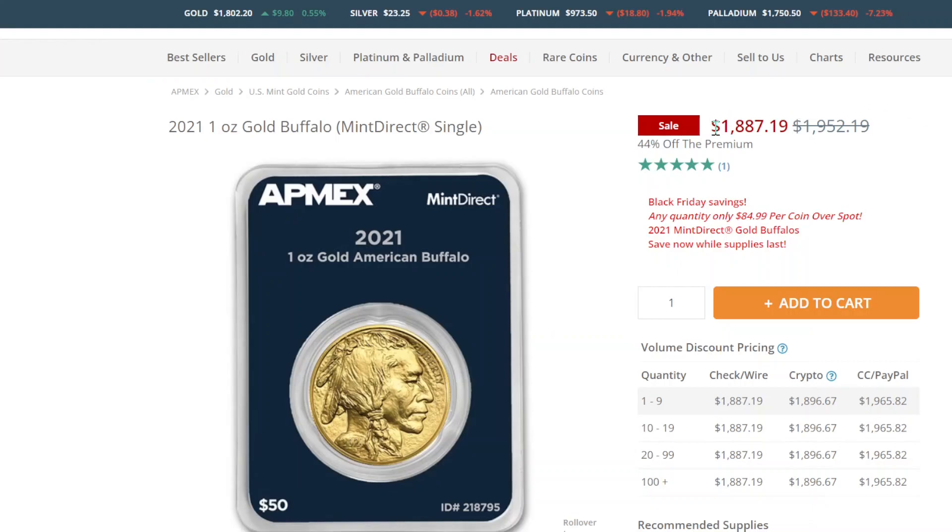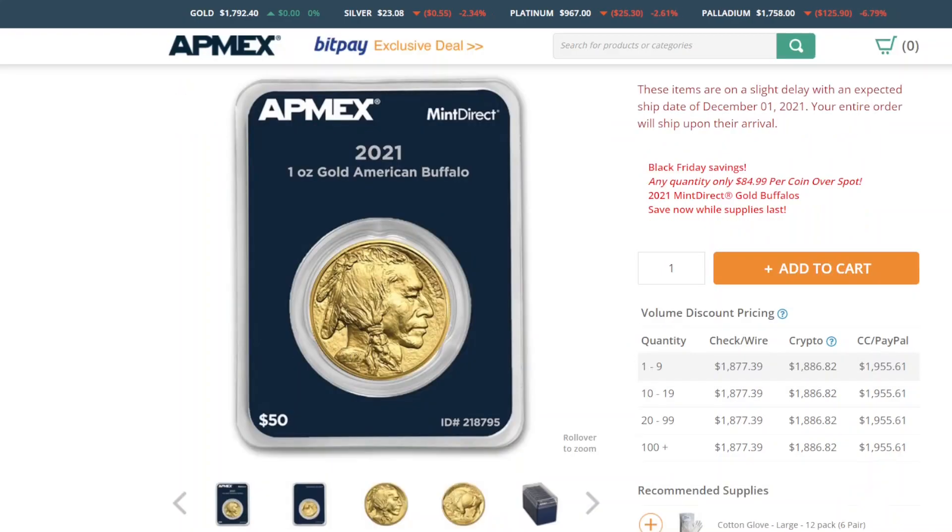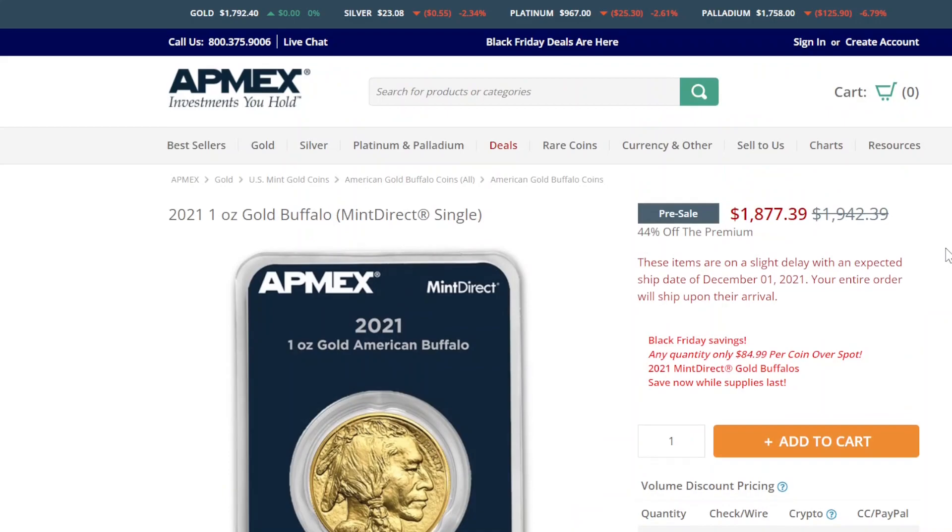So this is the Black Friday deal I went ahead and picked up. It ended up being roughly the same price as the American Eagles, with this $84 over spot. Plus I'm saving $44 because this is the tamper-evident proof version — I think it's a really good deal because I have what are called butter fingers and will easily scratch up a coin. So this is a better option, and it ended up being the same price as the raw coin they were also selling.